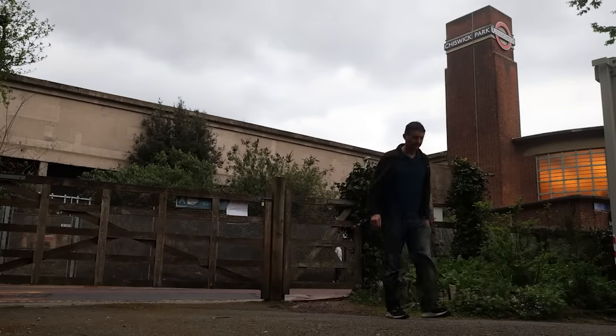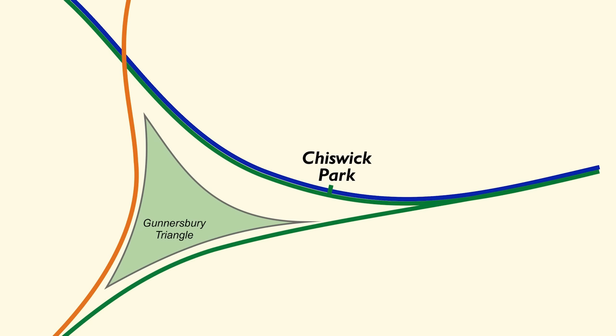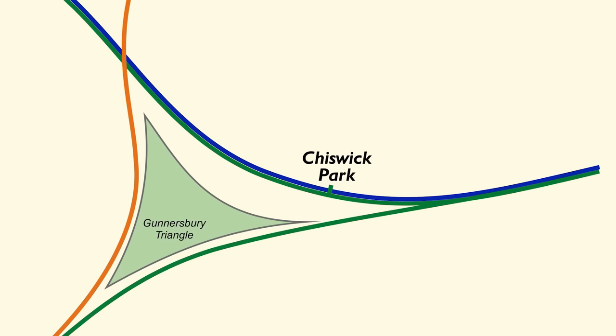Outside here, it's also the entrance to the Gunnersbury Triangle Nature Reserve. That's a piece of land that sits right in the middle of the District, Piccadilly and overground train tracks. There's even an abandoned line that runs through here if you want to try your hand at spotting where that used to be.